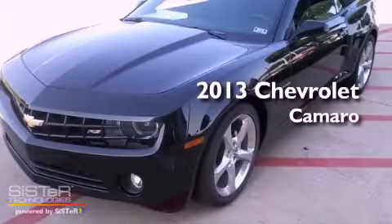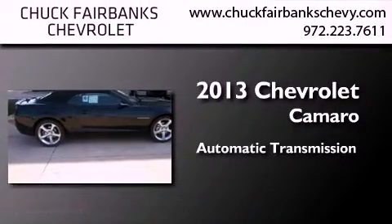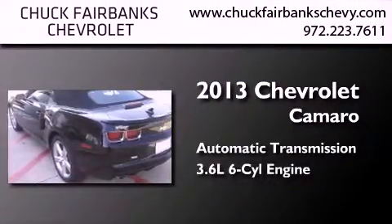This is a brand new 2013 Chevrolet Camaro. This car has an automatic transmission and a 3.6 liter V6.